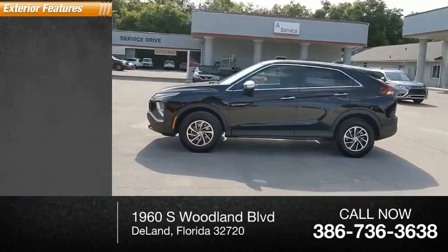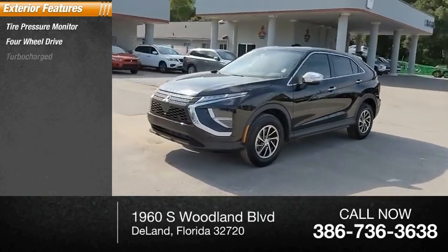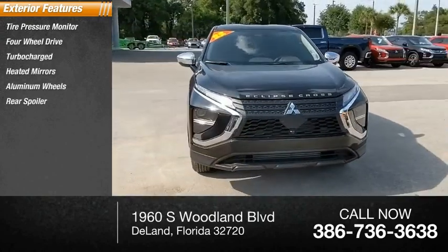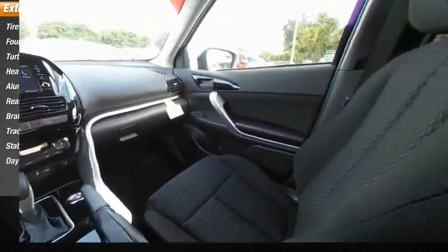Here are some of this vehicle's great options: tire pressure monitor, four-wheel drive, turbocharged, heated mirrors, aluminum wheels, rear spoiler, brake assist, traction control, stability control, daytime running lights.